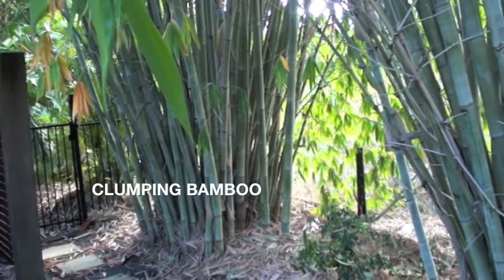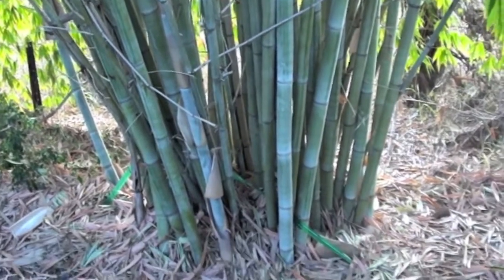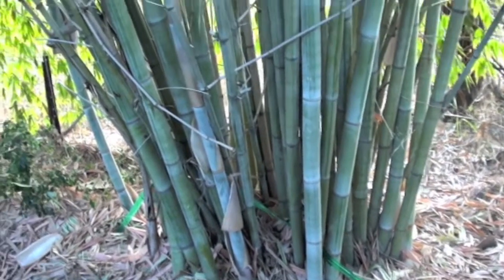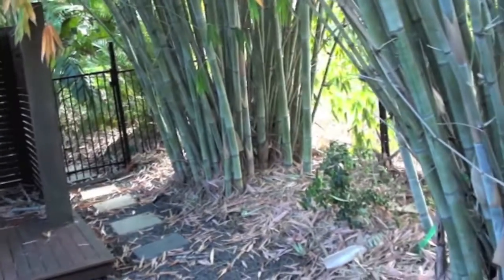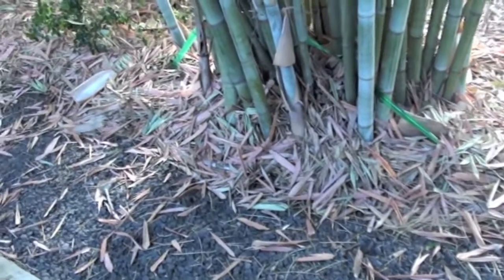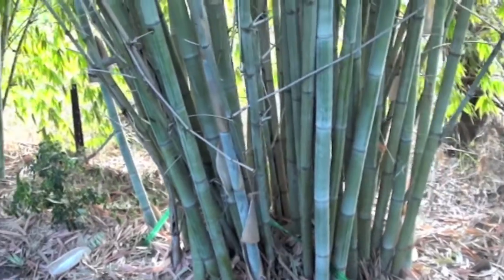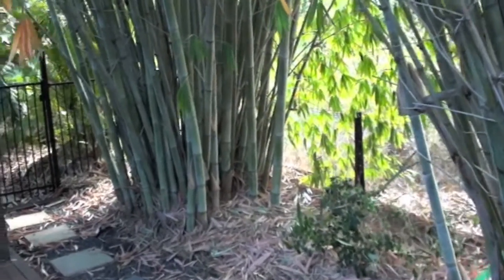Now here is some bamboo that was planted probably three years ago and it hasn't really spread too much at all. Hopefully it won't, because it's planted right next to the house. You can build borders — you'd have to dig down pretty deep and line it with concrete or something so the bamboo doesn't go underneath — that will stop it from spreading.